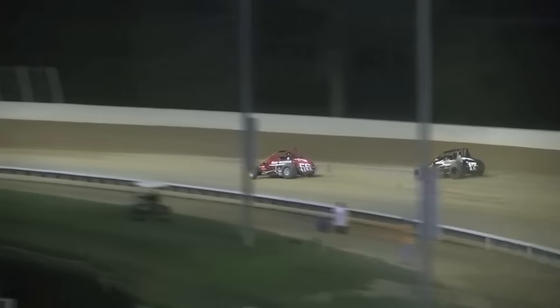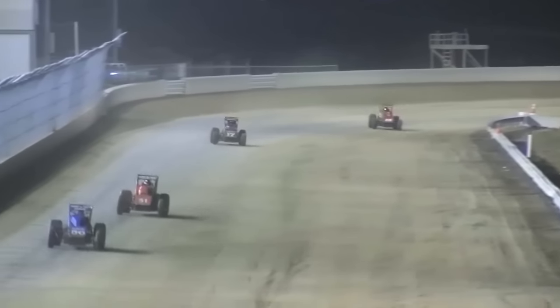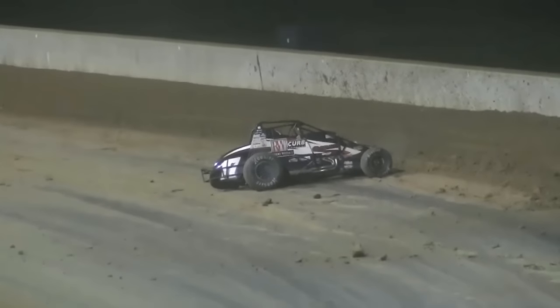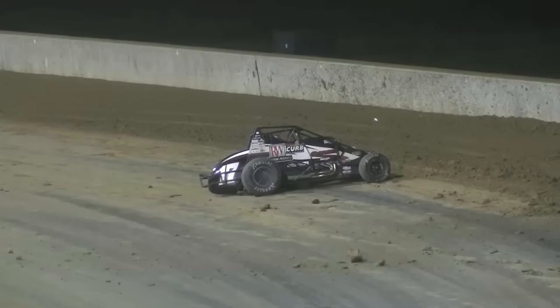Both these guys driving so hard. Here comes Windham again to the outside down the back straightaway — Chris Windham to the top spot. 10 laps to go, 10 to go right here for Chris Windham. Oh, Windham — Windham upside down! Your leader, upside down in turn one and two!